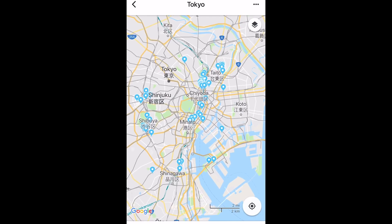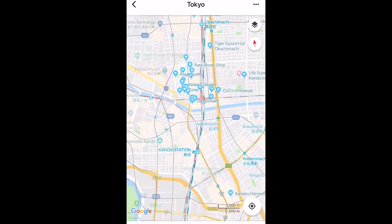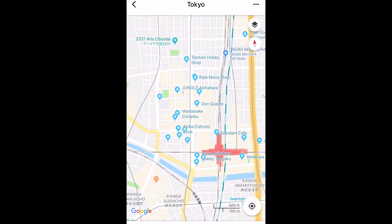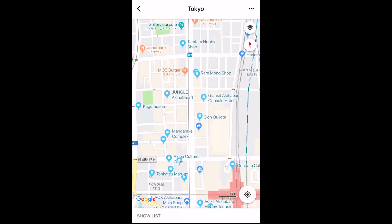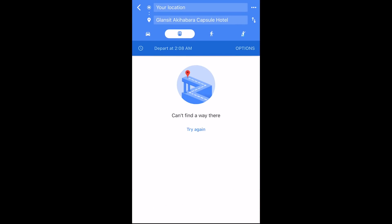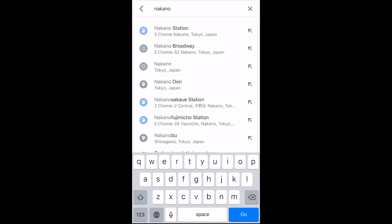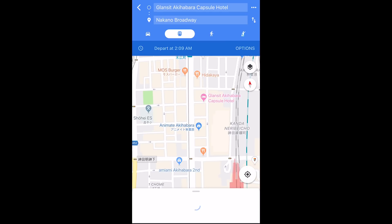Using Google Maps to get from one place to another is really simple. Let me show you an example. A couple blocks north of Akihabara station was my capsule hotel, The Glancet. By using GPS, you can set up from your current location, or from one point to another. In this case, I was searching from my Akihabara capsule hotel location to the Nakano Broadway so I can get to the Mandarake there.